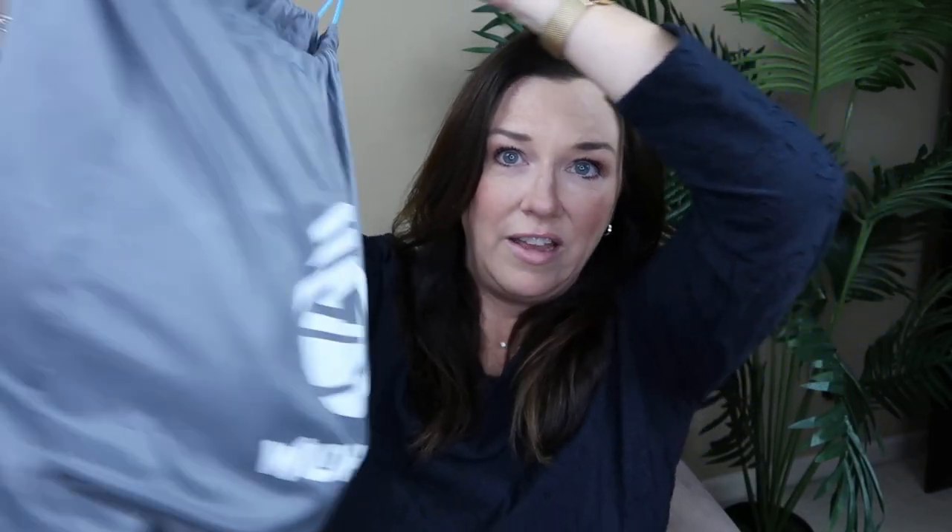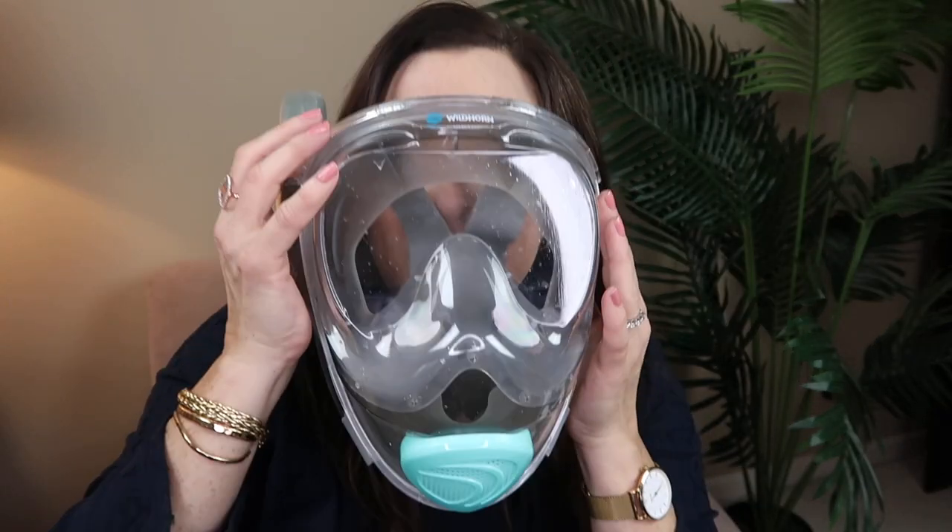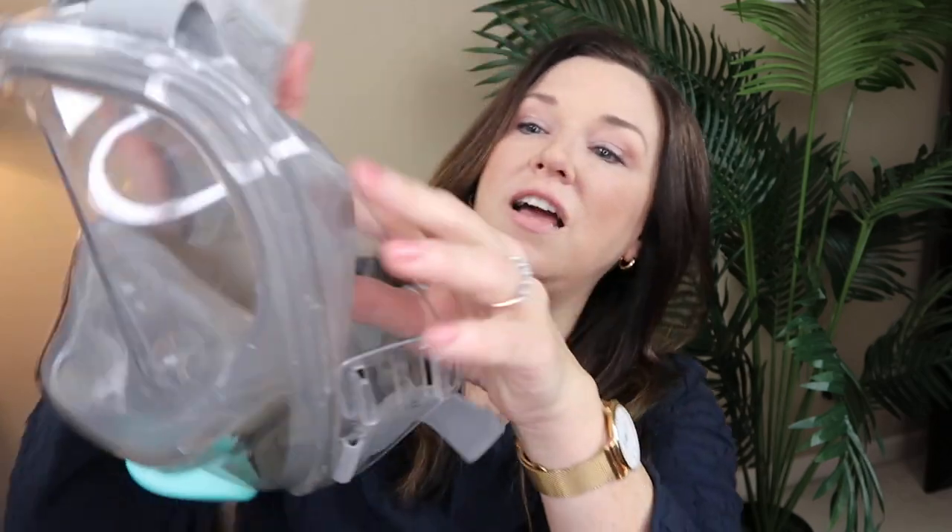So I got this full-face snorkel and thought I'd give it a try. My husband put it in his bag since it didn't fit in mine. It comes in this great carry case. You have to figure out which size you are — I got adult small. It's a full face mask; you look like Darth Vader. It has two pieces that snap together, a one-way valve, and an automatic drain so water can't get in.